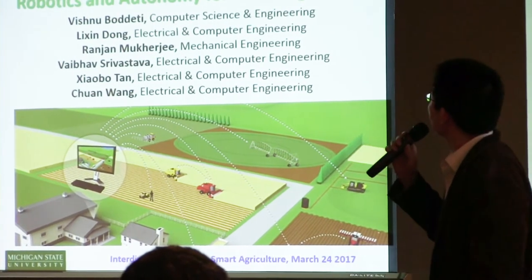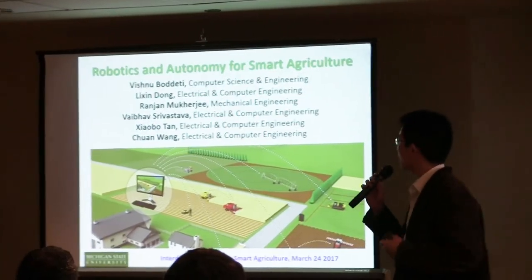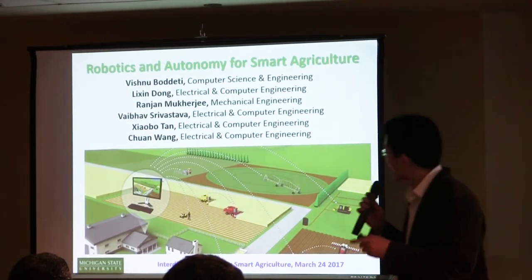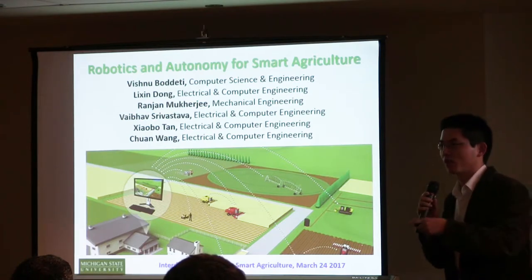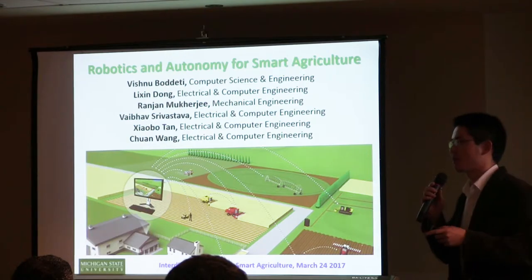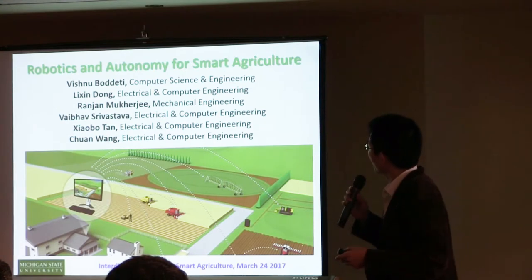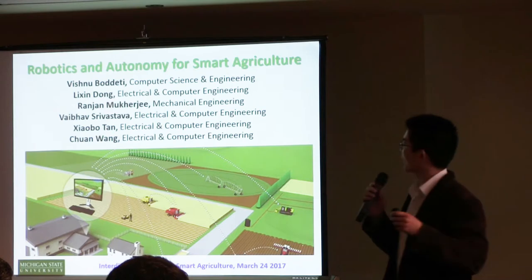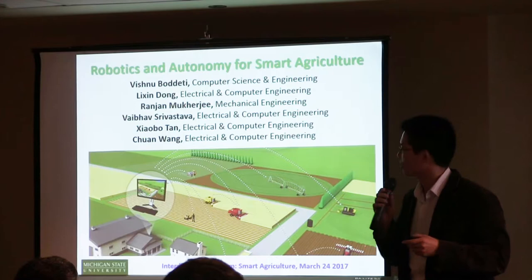So Vishnu, Lee Hsing, Ranjan, Abeba, myself, and Tram Wang — I think most of us are five out of six up here. If you are interested, on each slide it will indicate the work of the individual PIs, so if you are interested in a particular topic, please seek us out after the talks. This is only a subset of faculty in the College of Engineering who actually do robotics and automation work relevant to this subject.